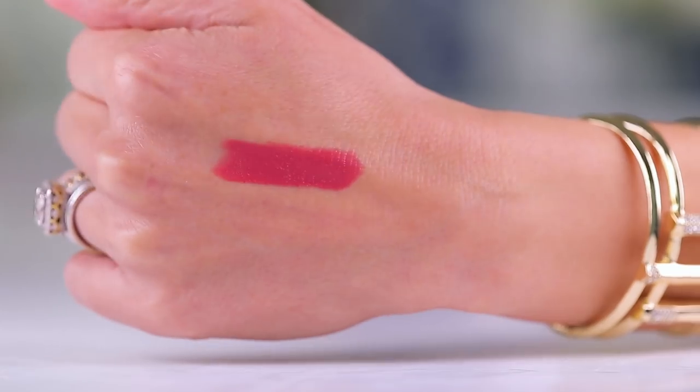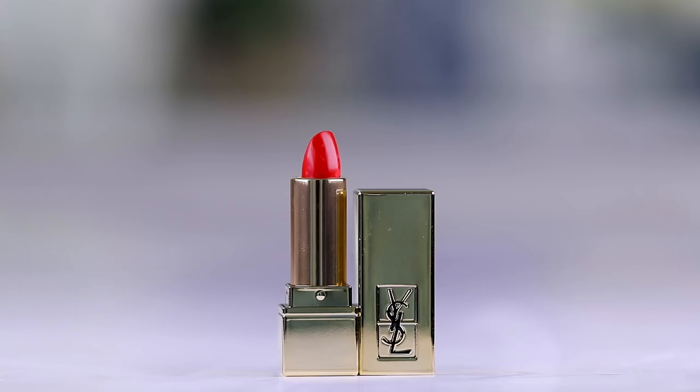You also get a cute little Marc Jacobs mini — it's just such a little baby — in the shade Kiss Kiss Bang Bang. The full size of the Marc Jacobs lip is $30. You also get a little baby YSL. How adorable is she? She's just petite and cute and red — this is shade one. You guys know I've been loving YSL lately. The full size is $37, which we all know is crazy expensive.